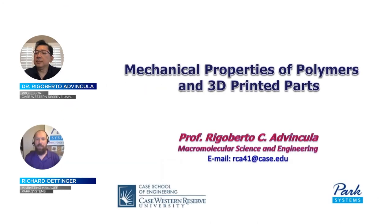Hello everyone, my name is Rich Ottinger and I am the Marketing Programs Manager for Park Systems. Welcome to the fourth installment of Park Systems' 2020 material science research and AFM webinar series. Today's presentation is on 3D printing testing for mechanical properties.